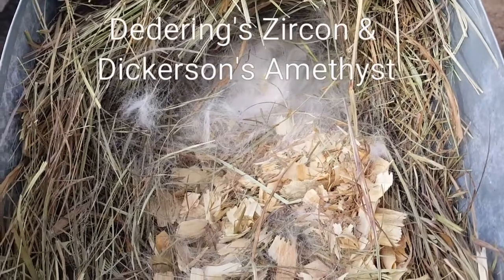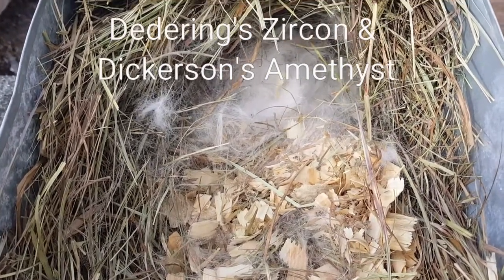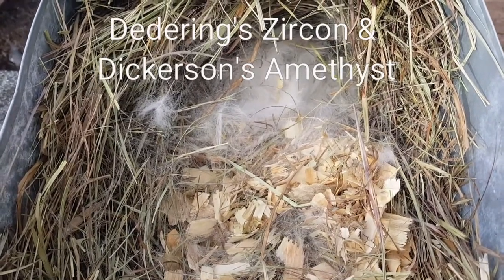Anyway, that was Amethyst and Zircon's very first litter together, and I think they look pretty good. We'll see how they turn out as they get older. Subscribe to my channel if you haven't already, and thank you for watching. Bye!